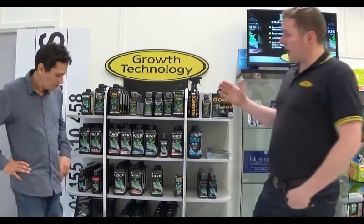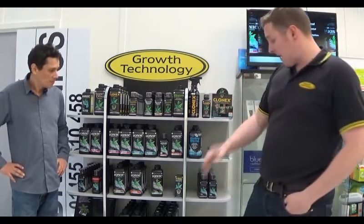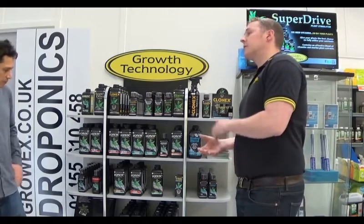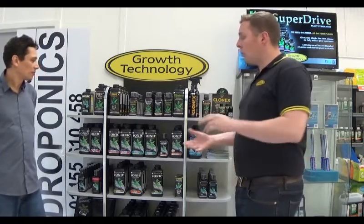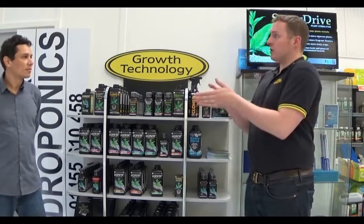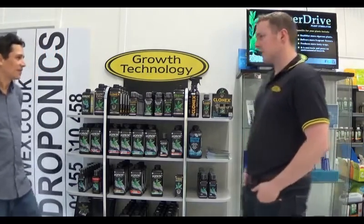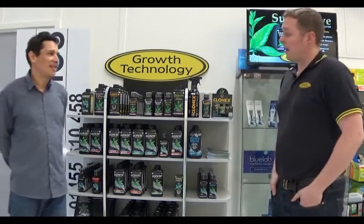Growth Technology has a full product range from propagation through to blooming — Clonex, all of our additives, pH up, liquid silicon, liquid oxygen, conductivity standards, and pH buffers. It really is a complete range. All of our products are batch tested — every time we make a batch, it has to be within tolerance, and if it's out of tolerance, we don't sell it. That's quality control, and it's what we stand for at Growth Technology.